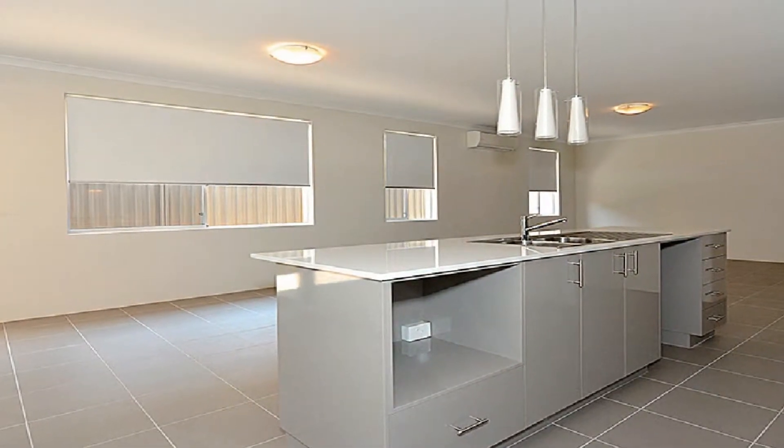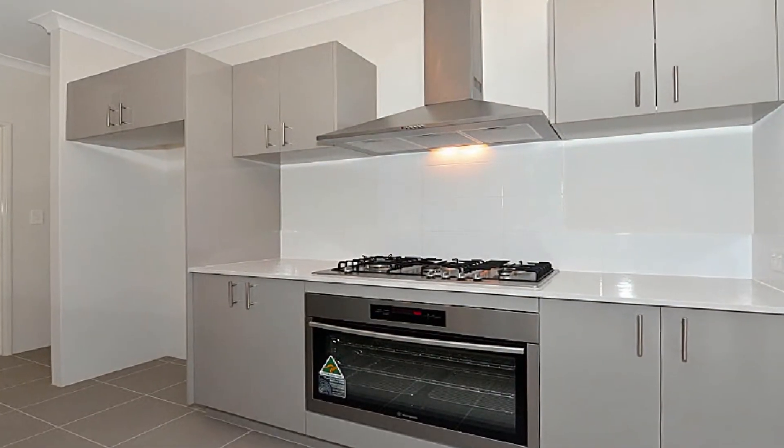The modern kitchen is complete with 900 millimeter stainless oven, stone bench tops and plenty of cupboard space.